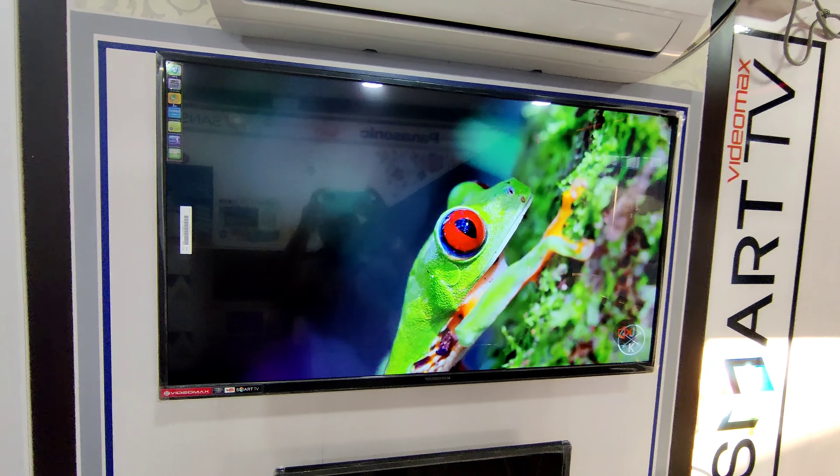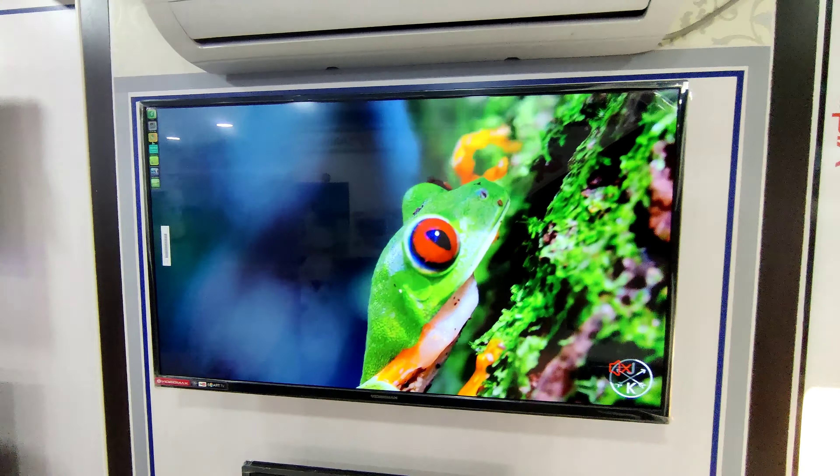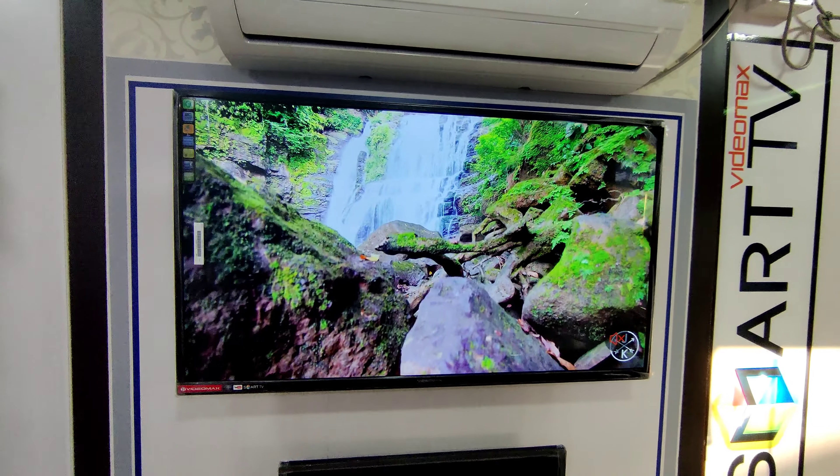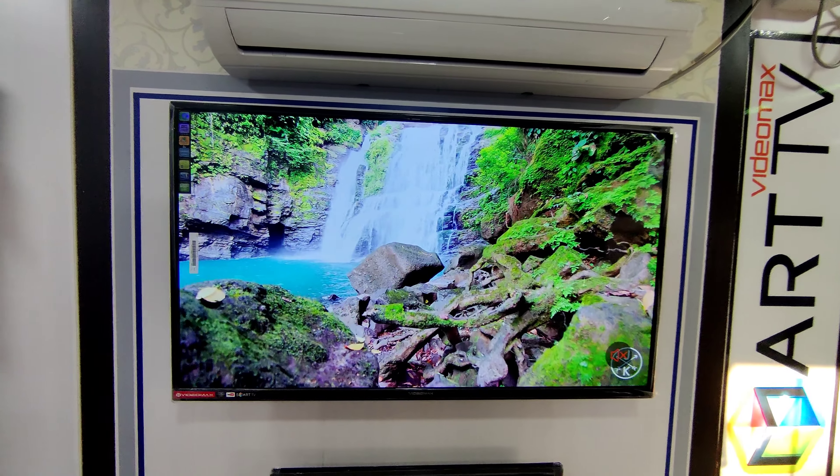This TV has a great frame. It has a great IPS panel and stereo sound. There are 12,500 Rs.